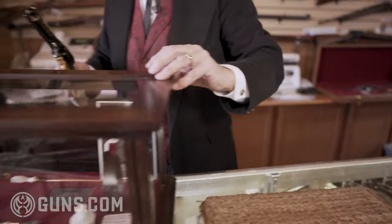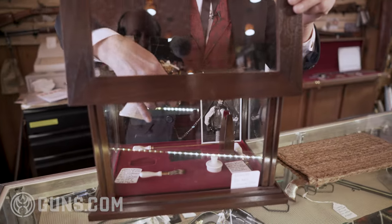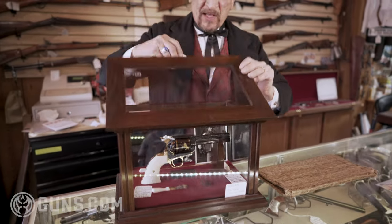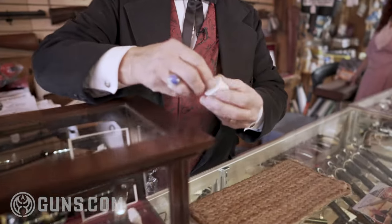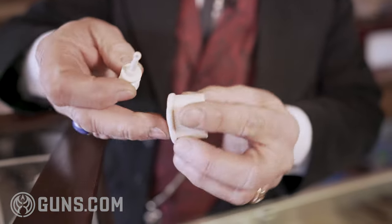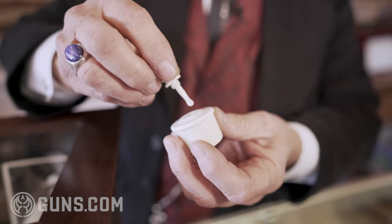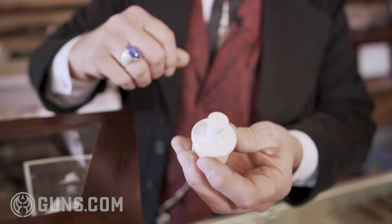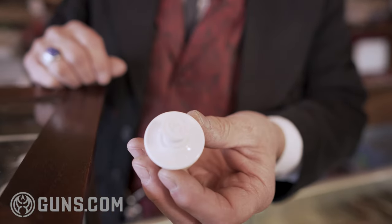It all comes in a Colt factory case, with all the accessories — including the oil bottle — made of solid ivory. The oil bottle even has a screw-off tip and is made of beautiful ivory with the Colt logo beautifully engraved on the top of the bottle.